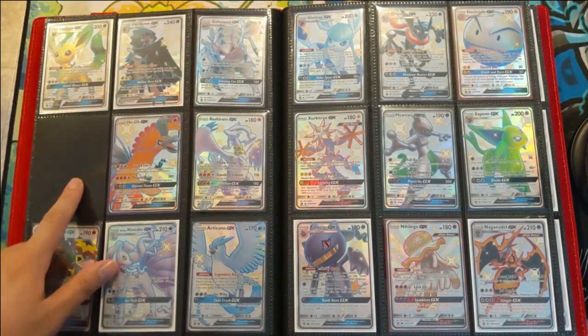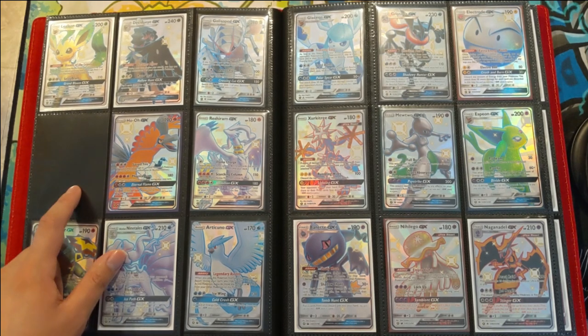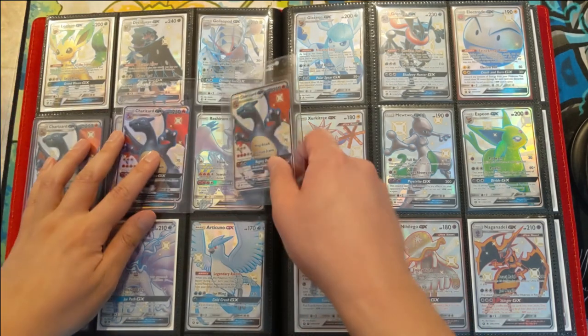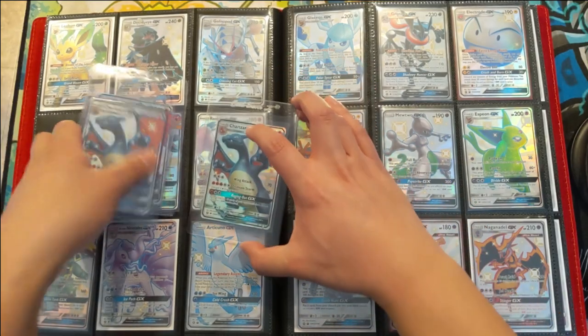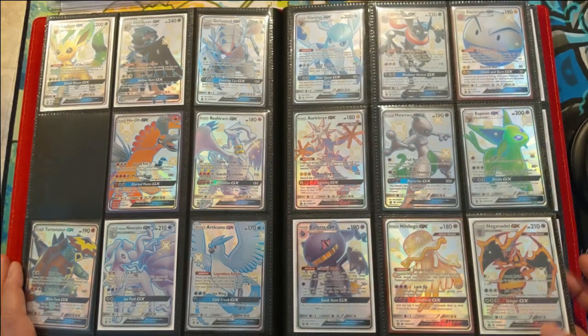But wait — there's an empty spot, and that is for the shiny Charizard. We did pull a number of these and actually purchased one as well; however, I'm still not sure which ones I want to save for the binder collection versus sending to PSA. Here are three copies of it just to show that we did complete the set. And then here we have the rest of the GXs.